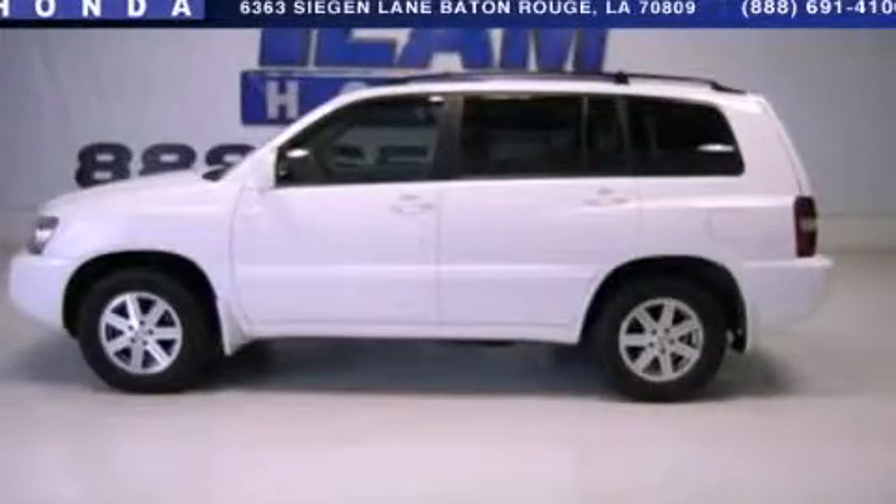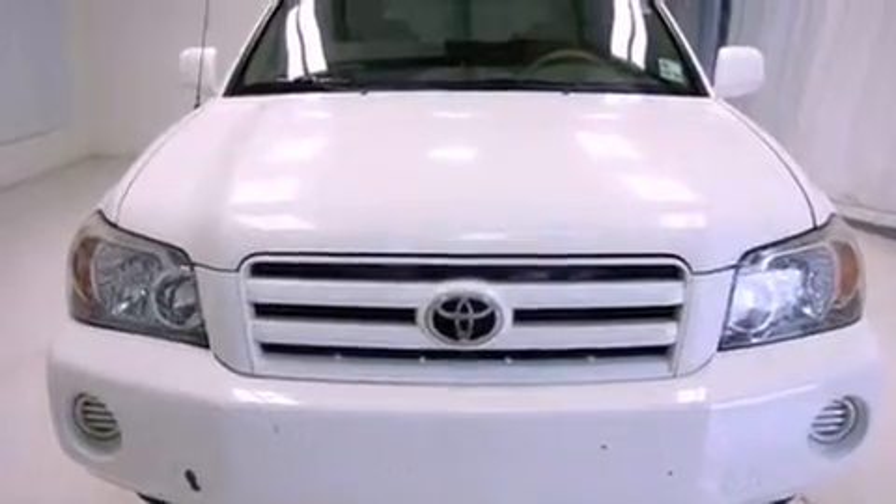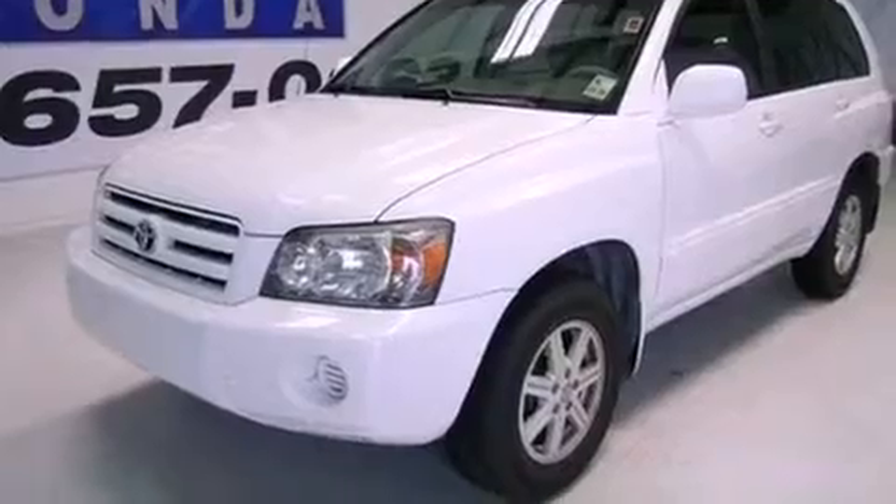This is a 2005 Toyota Highlander. Safety, space, and comfort. It features a 2.4 liter, four-cylinder engine and a four-speed automatic transmission.